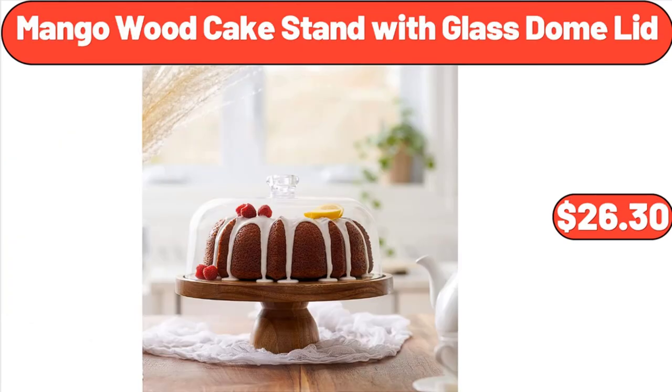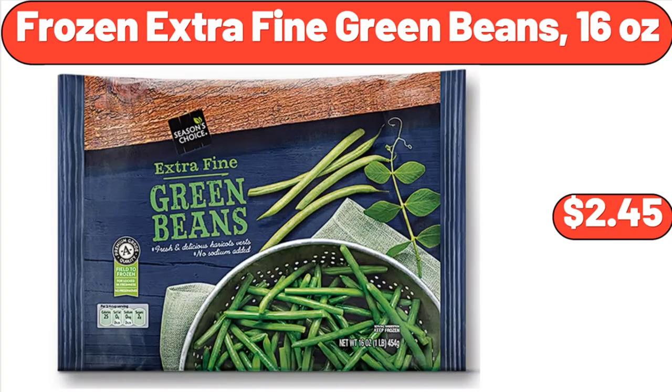Air Fryer 26 Qt Toaster Oven, $89.99. Mango Wood Cake Stand with Glass Dome Lid, $26.30. Frozen Extra Fine Green Beans, 16 Ounces, $2.45.